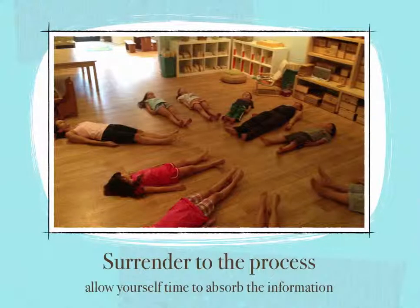As we go through the following steps, please remain open. Go into each module unassuming and ready to uncover new insights. If you surrender to the process, you are more likely to tap into a place that you have not been before.